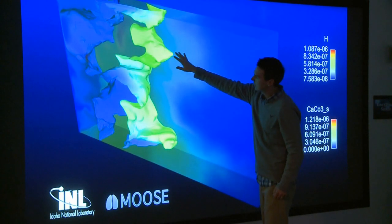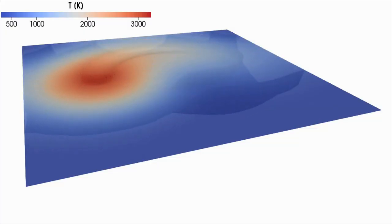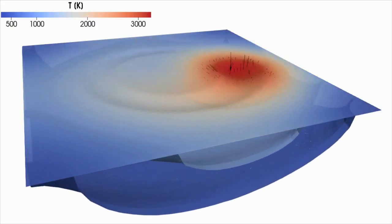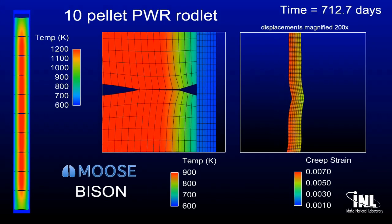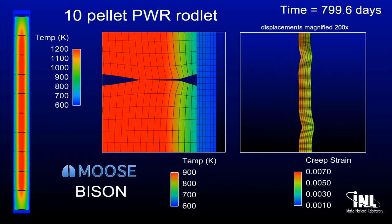We start with process-informed digital design through state-of-the-art multi-scale modeling and simulation. This approach helps us predict and optimize manufacturing process parameters and determine physical and performance characteristics.